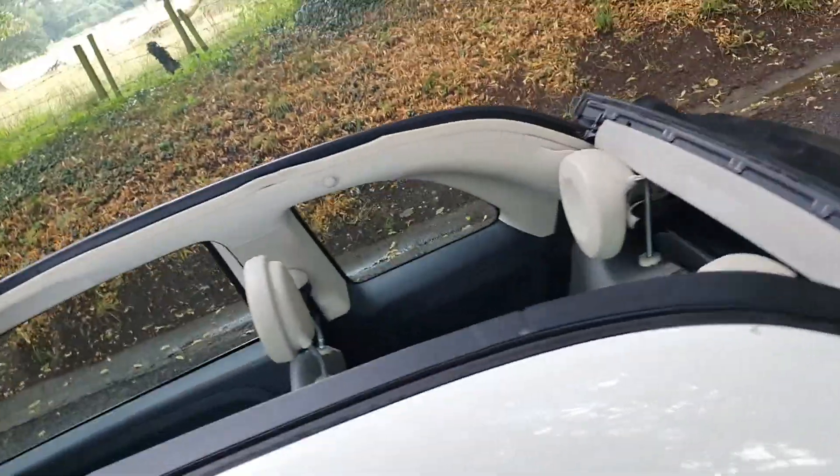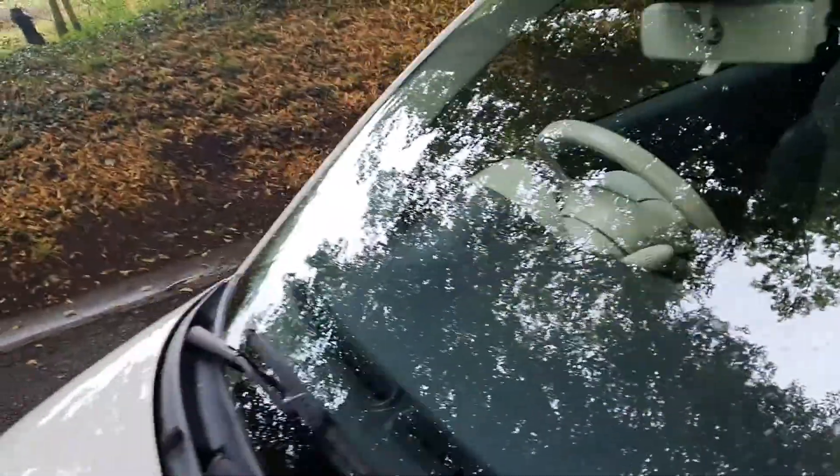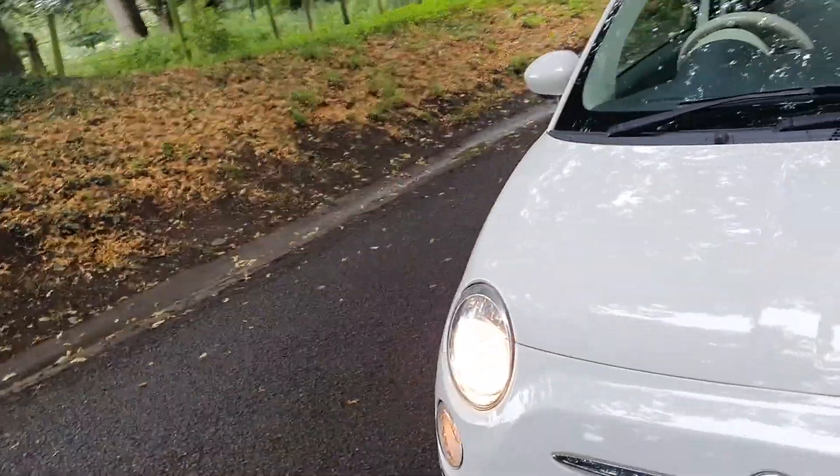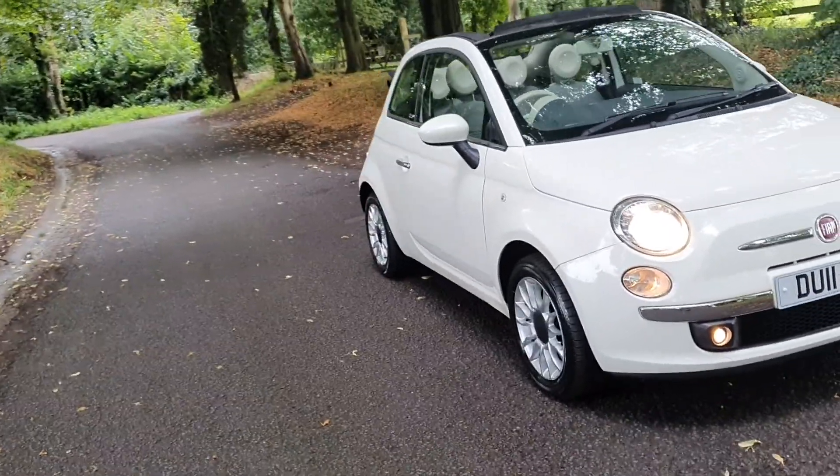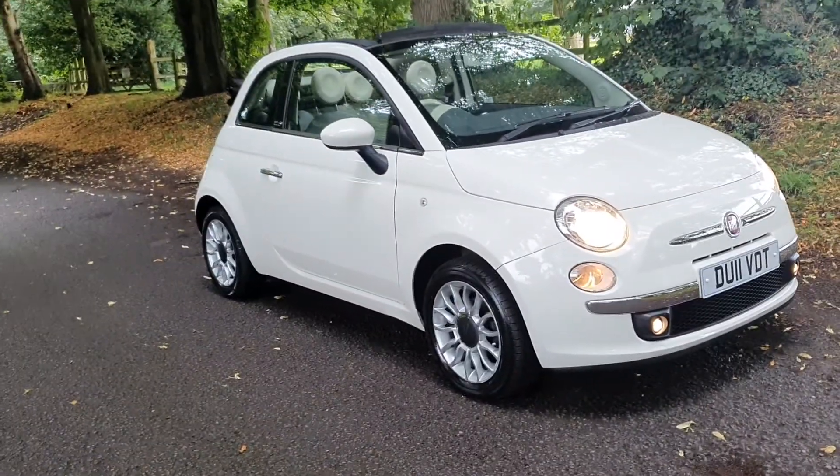That's on sale today — Fiat 500C. Fabulous looking thing, easy on the insurance, easy on the tax, and the running costs. Funky Fiat — speak to you soon.